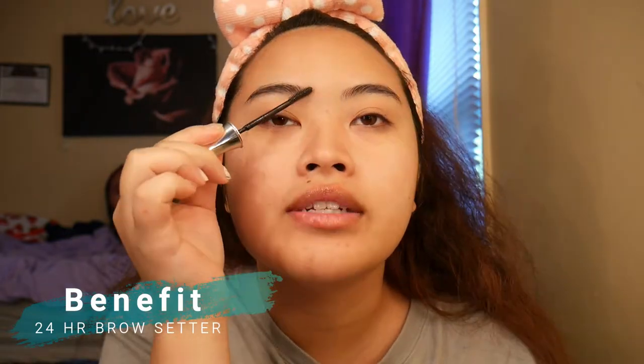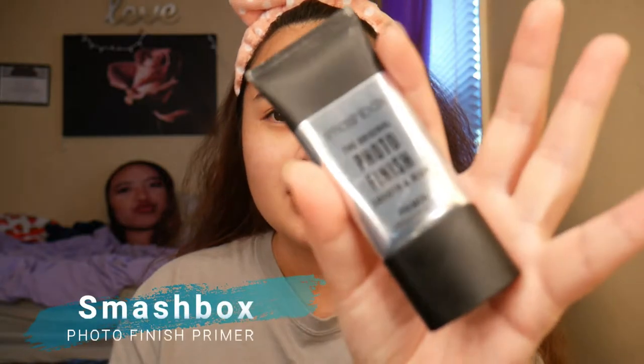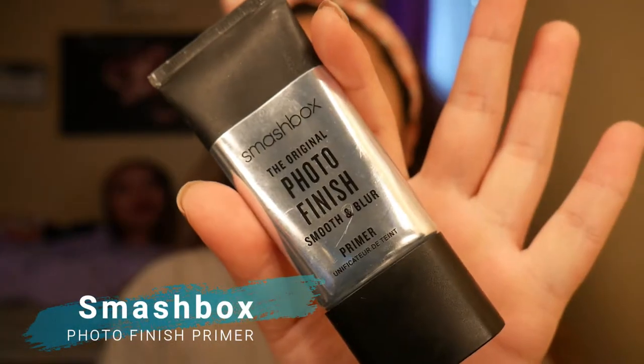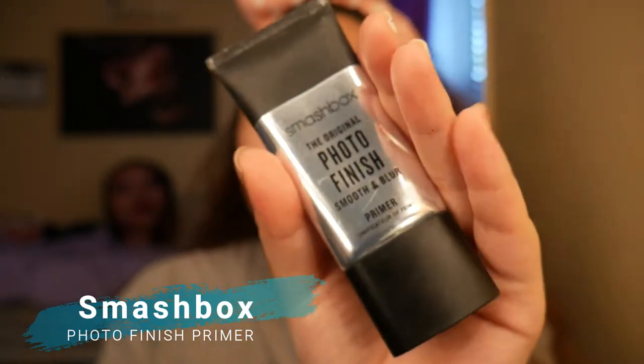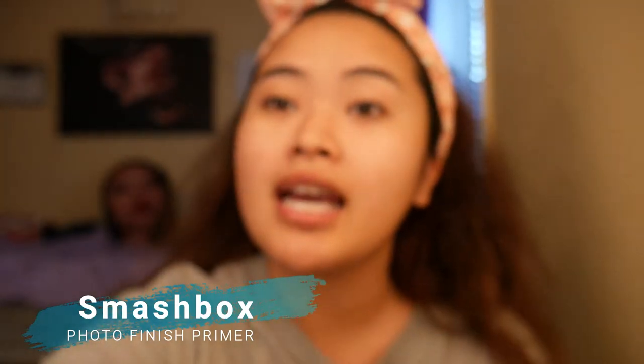I like to just set this on. I'm gonna be using the Smashbox Smooth and Blur Photo Finish. This one — it feels like velvet, it feels so nice. It is also my go-to because it's the only one I have. So basically I need to buy my primer. And then I'm just really gonna prime my face.